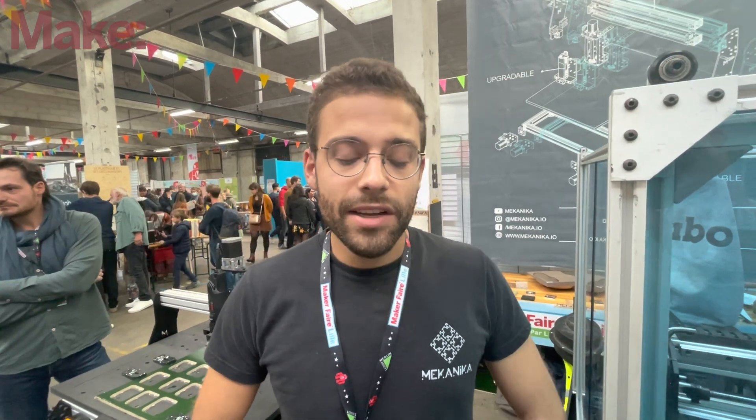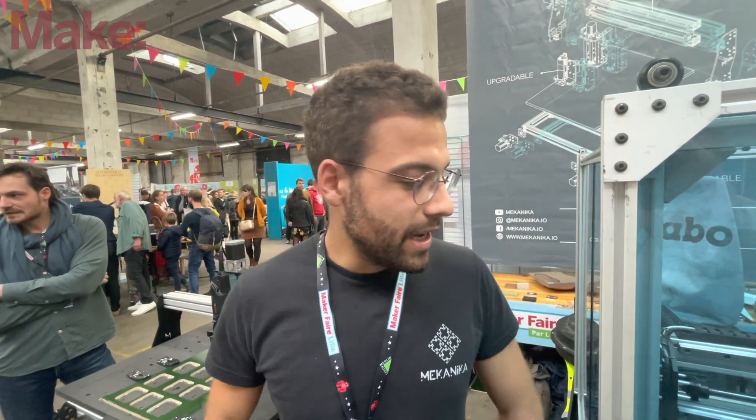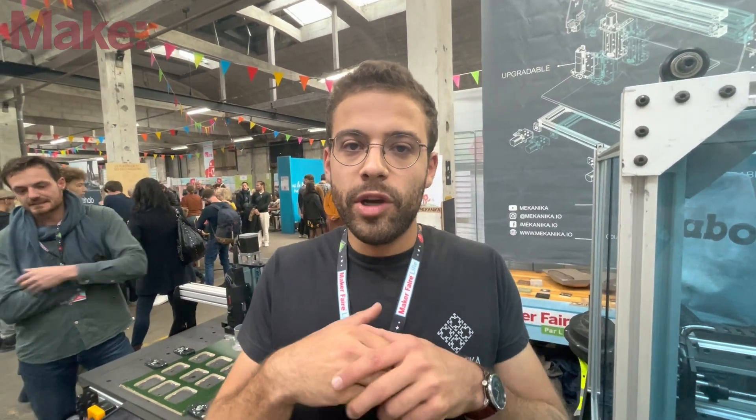Tell me, who are you and what did you bring to Maker Faire Lille? I'm William from Mechanica. Today we brought two CNCs of ours — our professional range and our entry-level range, which are actually the only open-source machines in the market that you can also make EVO.